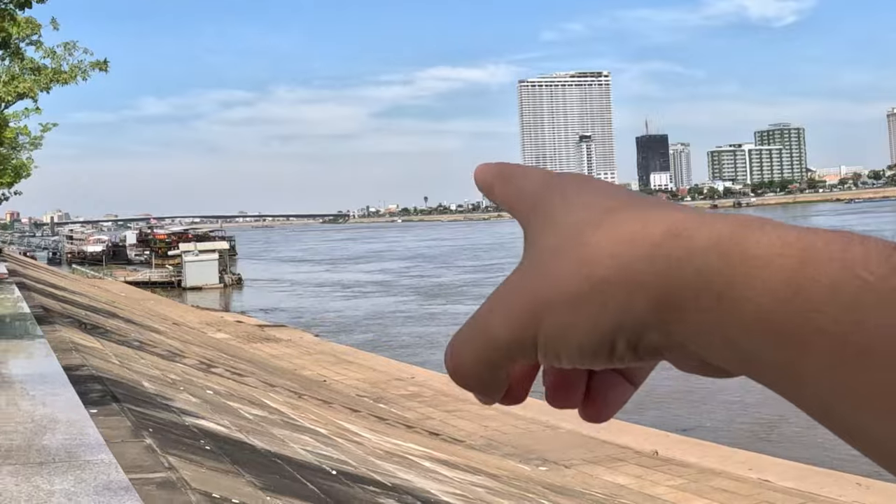This is Sisowath Riverside Park, developed in the French colonial era. It's essentially a boardwalk running alongside the Tonle Sap River for about three kilometers in both directions. It's a really good spot to walk along and chill — there are lots of bars, cafes, and restaurants on one side, and you can even take river cruises to see the city by water. You can see the boats docked up over there. An essential stop in Phnom Penh.